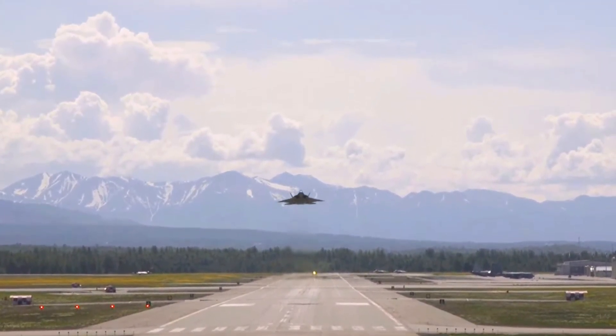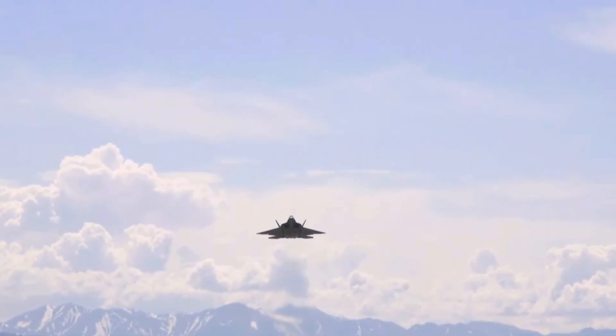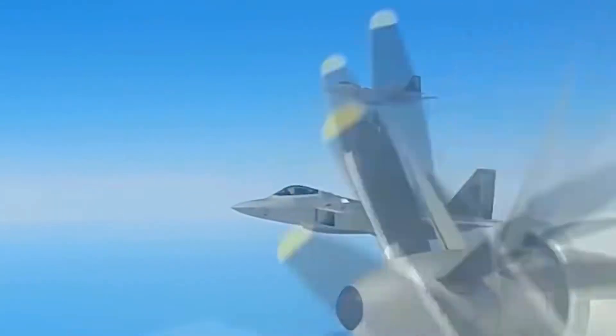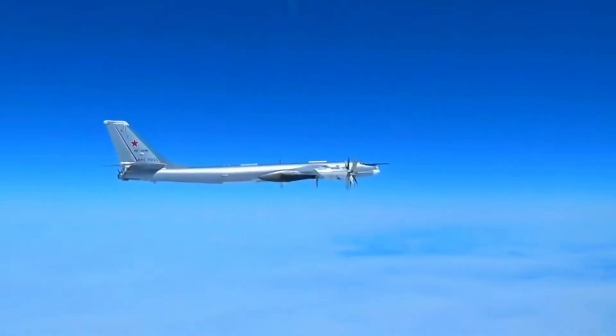In November 2007, F-22s of the 90th Fighter Squadron at Elmendorf Air Force Base, Alaska, performed their first North American Aerospace Defense Command interception of two Russian Tu-95MS bombers.